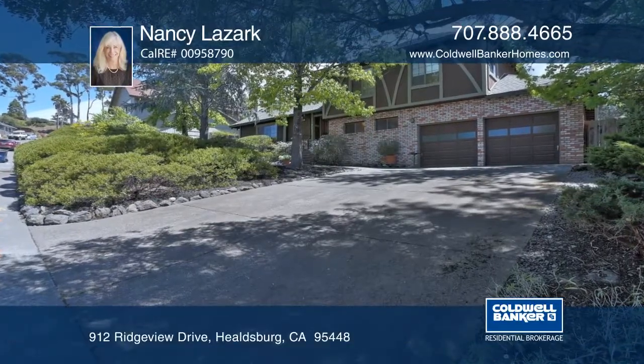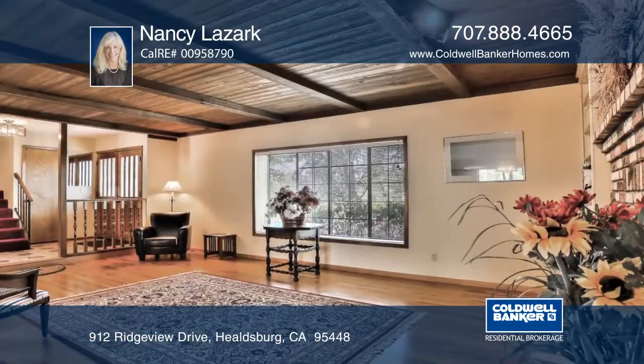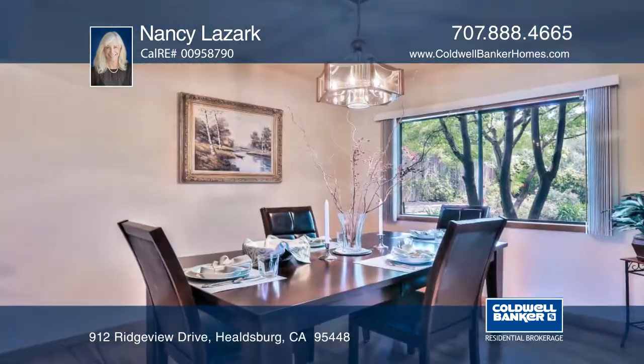This split-level home on an over 9,000 square foot lot is centrally located. It includes a light-filled living room with hardwood floors and a fireplace, a formal dining room, a kitchen with views to the backyard and open space, a sunroom and a family room.